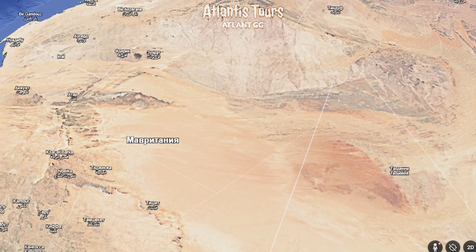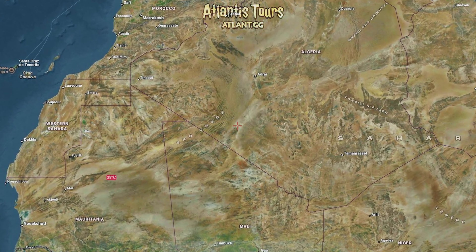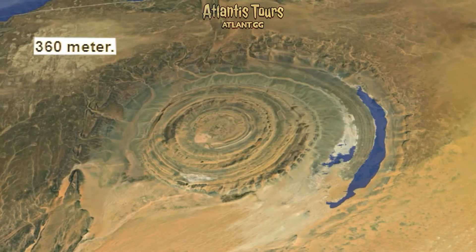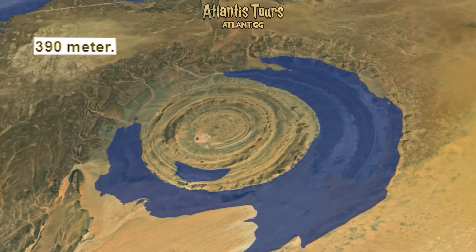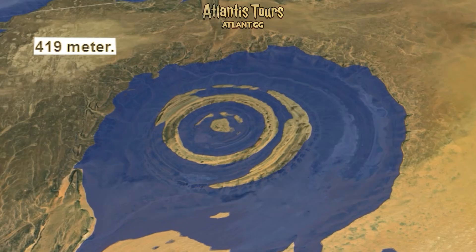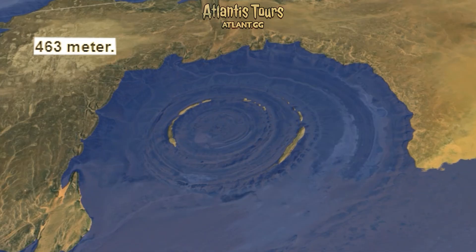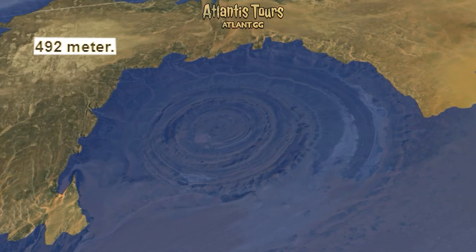In this context, the Rishet structure takes on an air of mystery that transcends geology. It stands at the crossroads of myth and science — a place where satellite data, ancient climate change, and Plato's words meet. Whether it was once the heart of a great civilization or merely a geological marvel, it forces us to look again at the Sahara not as an eternal desert, but as a land with a deep and dramatic history that might still hold answers beneath its sands.